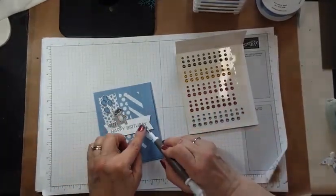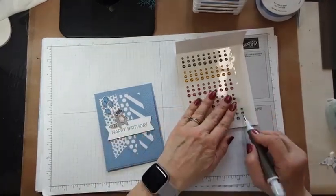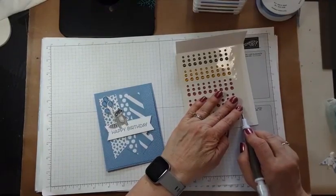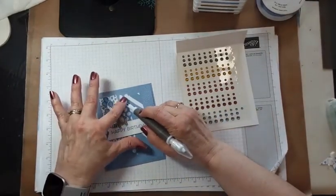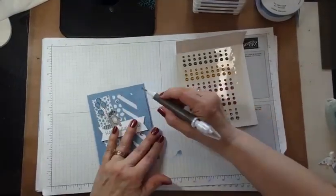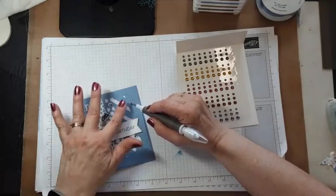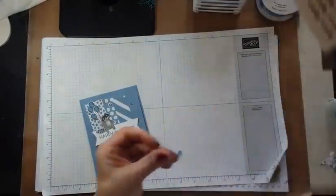We'll put one down here — actually, right off of there I think, down here. We'll put the middle-size one up here, maybe right in that dot. Then we'll put the little small one over here so we get a little color there.